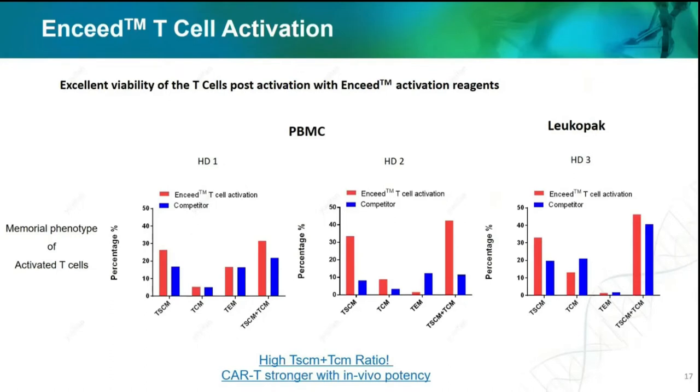We also would like to show the memory phenotype. For the memory phenotypes of T cells, T cells mature from T-naive to memory stem T cells, to central memory T cells, to effector memory T cells. Normally, the less mature T cells are more suitable for downstream application regarding CAR transfection success rate and killing efficiency. From the data here, the amount of TSCM and TCM after activation using our beads is comparable or higher than using competitors' beads, meaning our activation reagent provides better benefit for downstream application in CAR-T manufacturing.